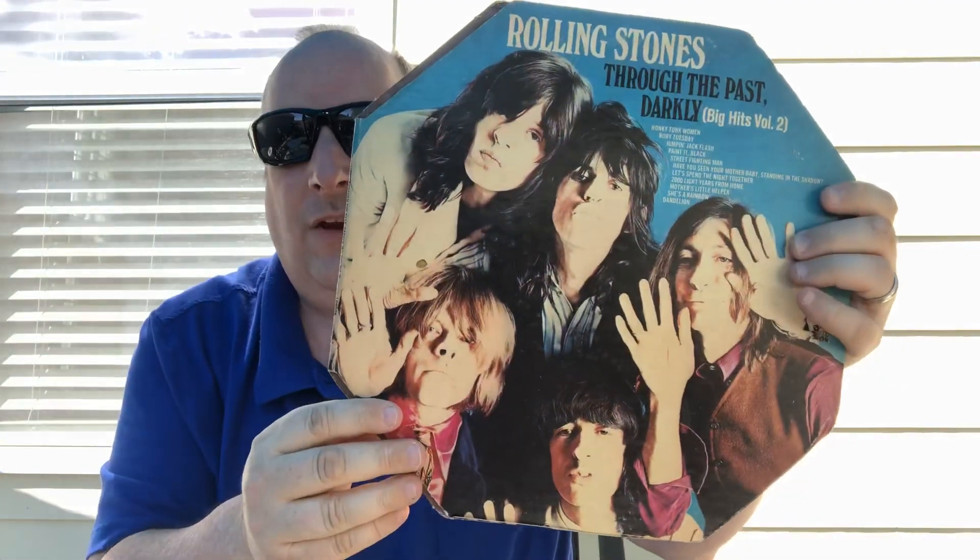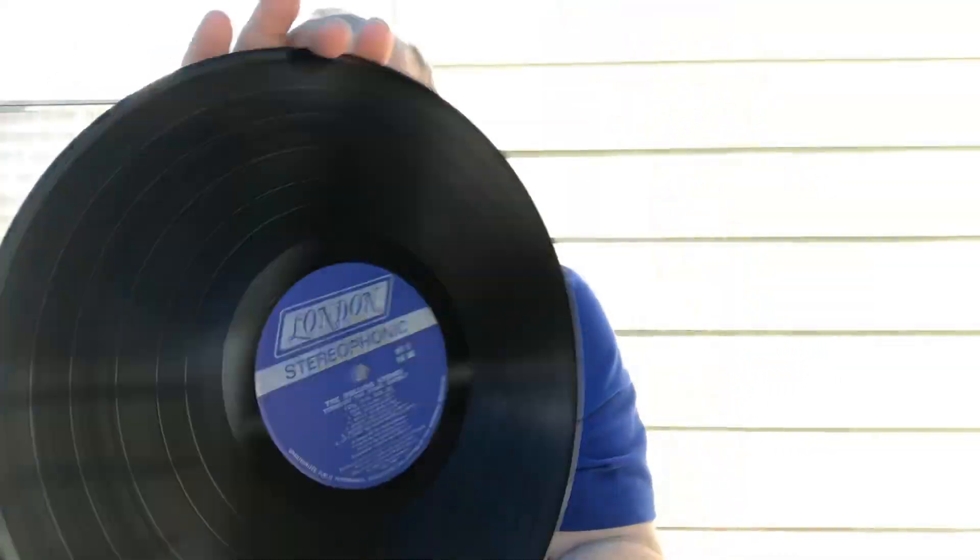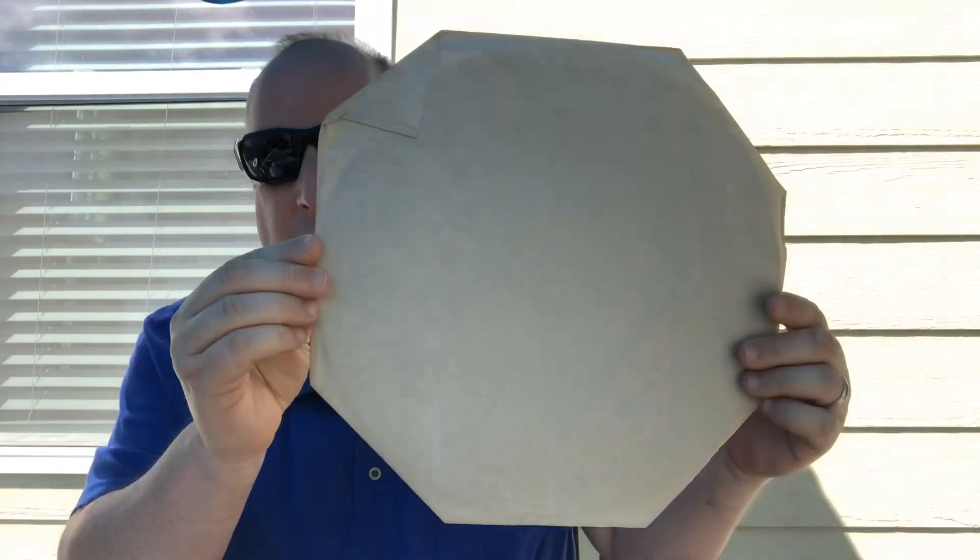Rolling Stones - that's an excellent one too. They just did that a couple years back for Record Store Day. I haven't gotten that yet - my record store still has like six copies so I can just go pick it up anytime. I just haven't gotten it. It's still a neat album - I like the hexagon shape of it, it's pretty cool. Maybe I'll pick it up.